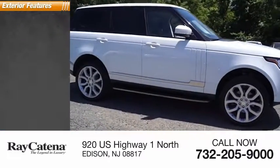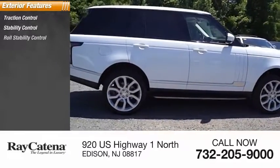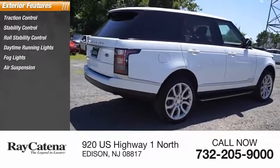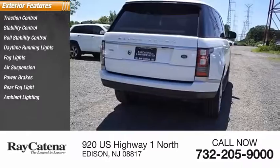Here are some of this vehicle's great options: traction control, stability control, roll stability control, daytime running lights, fog lights, air suspension, power brakes, rear fog light, ambient lighting, and braking assist.